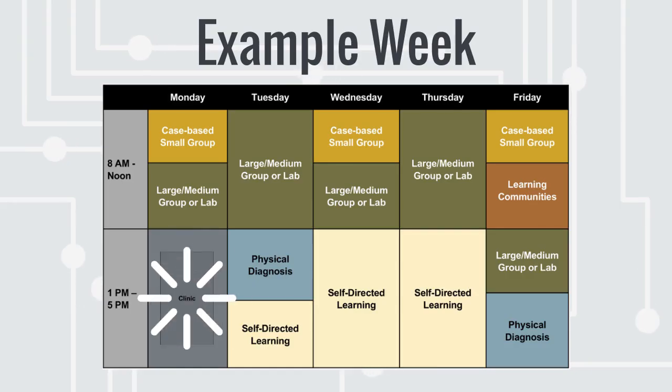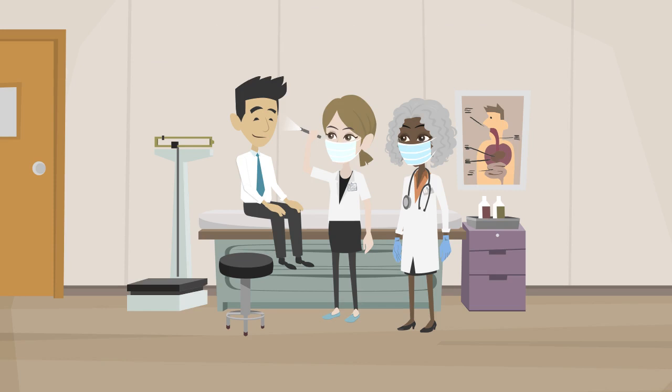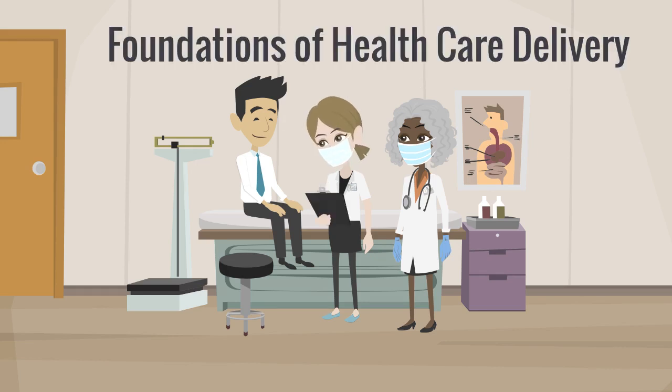All students spend at least one afternoon per week in a continuity clinical experience. Our early introduction to the clinical setting allows students to put their classroom knowledge into clinical context and direct practice. This clinical experience is part of the Foundations of Healthcare Delivery course, which helps students develop the systems-level skills necessary to provide effective and equitable patient-centered care.